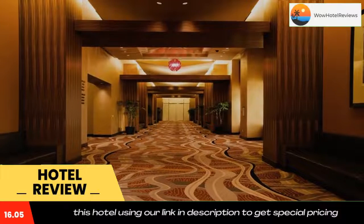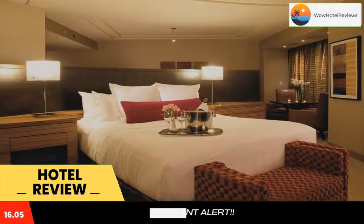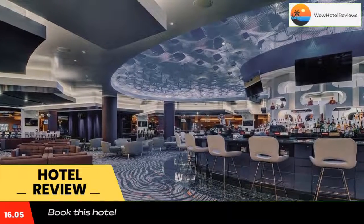Every room at MGM Grand Detroit provides a 50-inch flat screen HD TV with premium cable channels and complimentary bottled water. Private bathrooms offer spa-inspired showers with rainfall shower heads. Guests can escape to the on-site spa, which offers an array of amenities for the ultimate retreat.